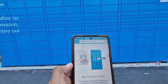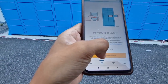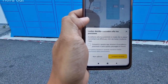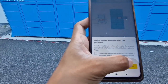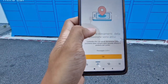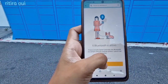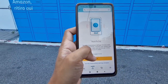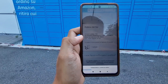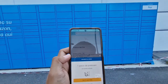It says 'via configuration' and then 'consente accesso' — I just tapped allow. Then it says Bluetooth is needed! So now it's searching and connecting to the locker via Bluetooth.